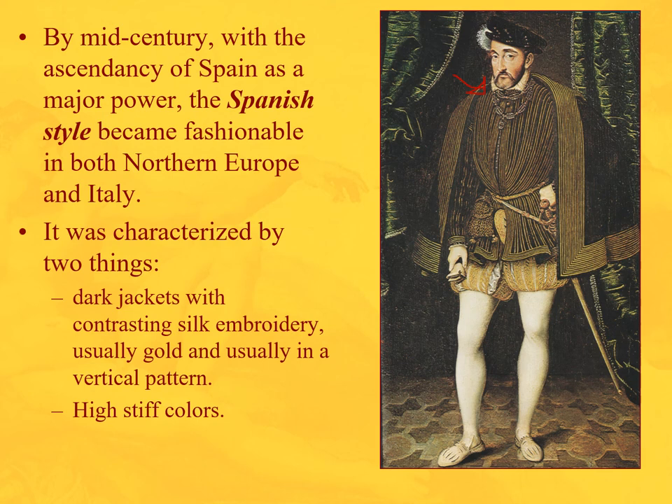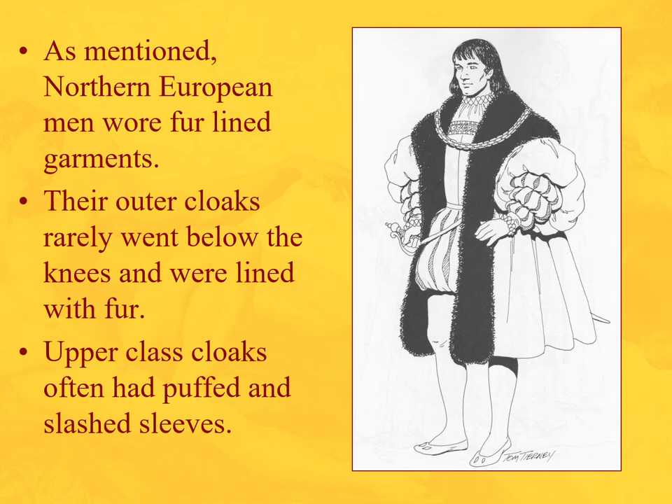We also see high, stiff collars — the precursor of the ruff collar you will see in Renaissance England. The Spanish are very Catholic, so they cover up more — none of this secular nonsense. Obviously that doesn't quite apply to the codpiece, but there we are.